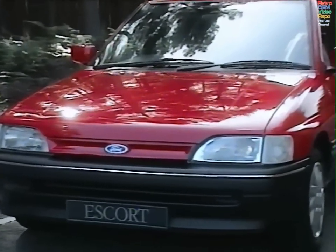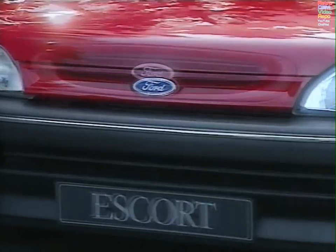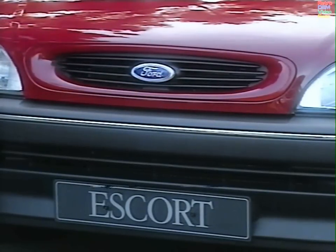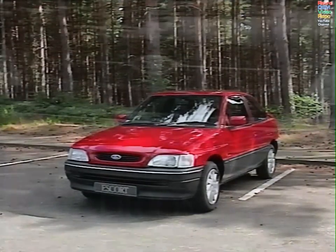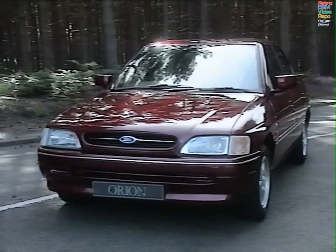Escort, 1992 model — a smooth, stylish and aerodynamic exterior. But not nearly as stylish as this new grille treatment on the 93 Escort, giving a really distinctive new look. A feature reflected in the 93 Orion, but with subtle differences to differentiate between the models.